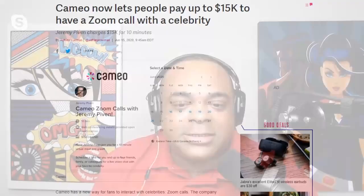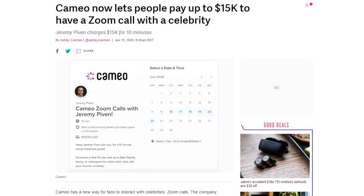Cameo — the service that lets you buy a recorded message from a celebrity — has now introduced Cameo Live, which lets you buy a 10-minute Zoom call with a celeb. Prices vary: a chat with skateboarder Tony Hawk costs $1,000, and actor Jeremy Piven costs $15,000. And if you want him to insult you like his character from Entourage, it's probably even more.